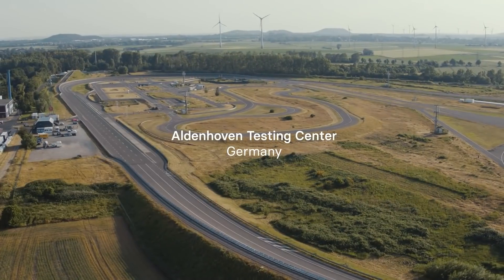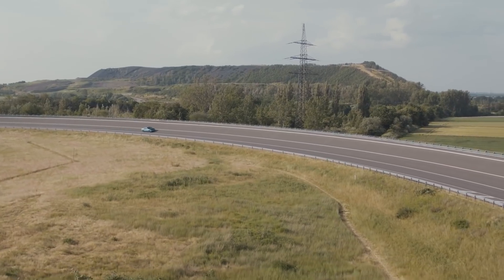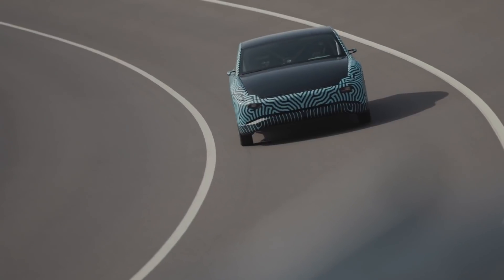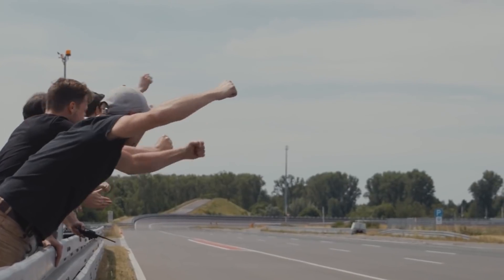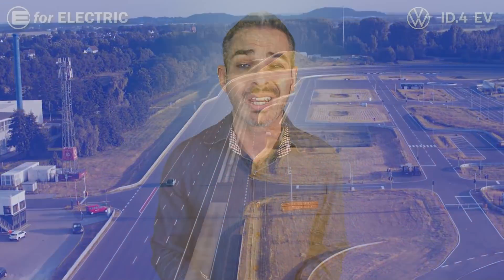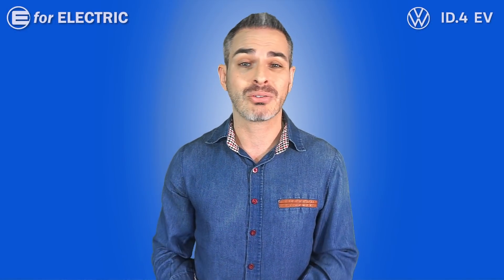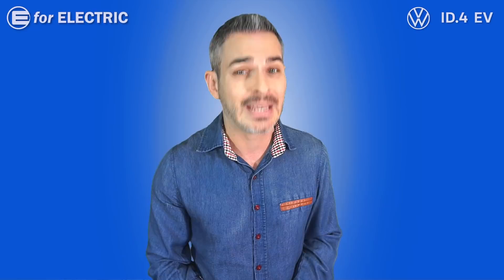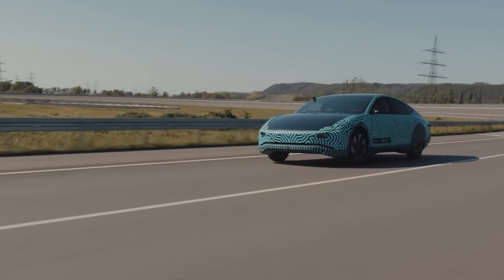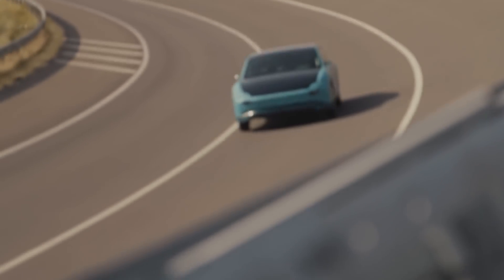The test was conducted at 53 miles per hour at the testing grounds in Germany. The Lightyear One got to 411 miles until it ran out of charge, which took about 10 hours. This does show that it is very possible that their goal of the 440-mile range can be achieved even by EPA standards.